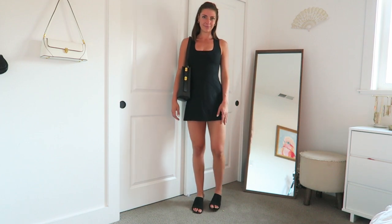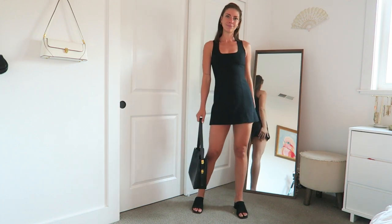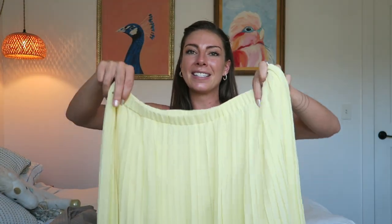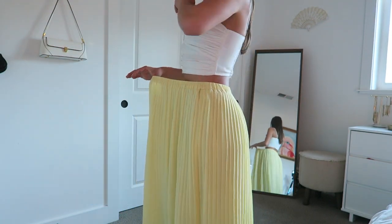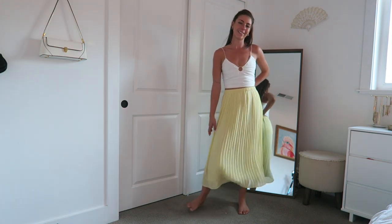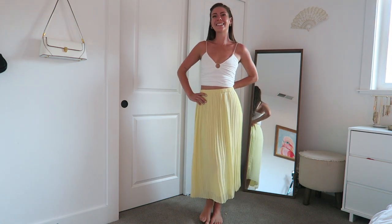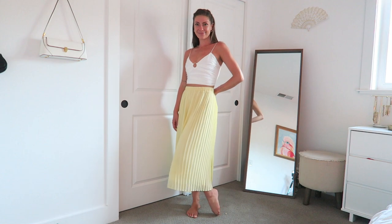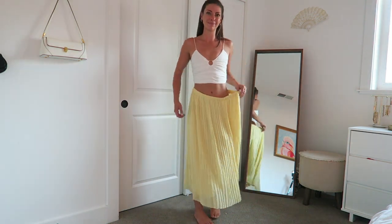I have three more pieces to share, and these are all going to be thrift flips for my next video. The first is this skirt — it's a bit big for me, but it's a beautiful butter yellow color in a pleated style, originally from Banana Republic. This butter yellow has been everywhere this season and I think going into spring and summer next year it'll only continue to grow in popularity. I talked about this color in my fall trends video, and when I saw it at the thrift store I knew I had to alter it to fit me.